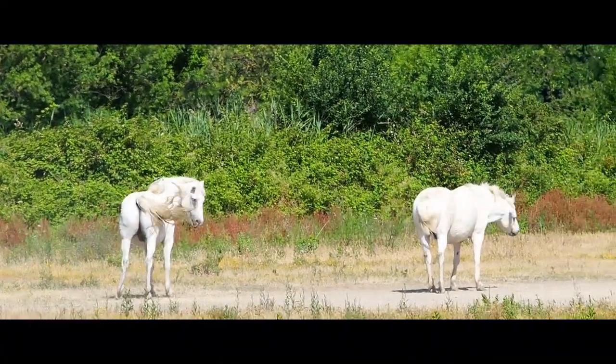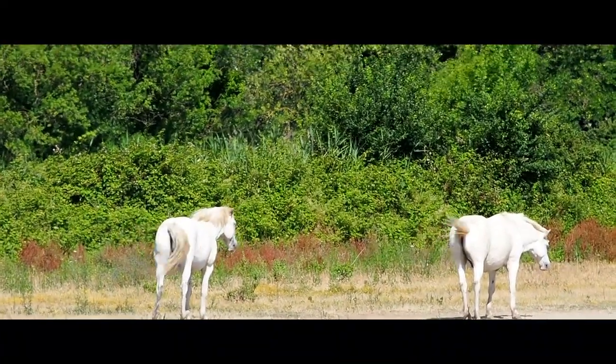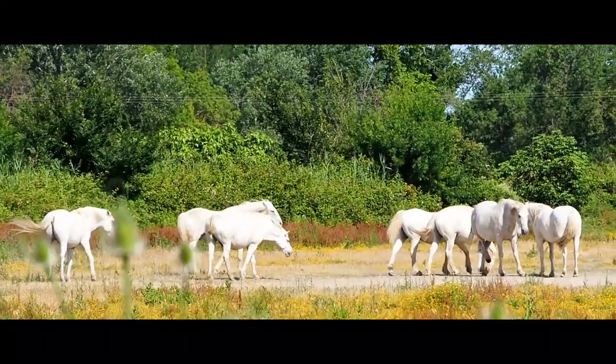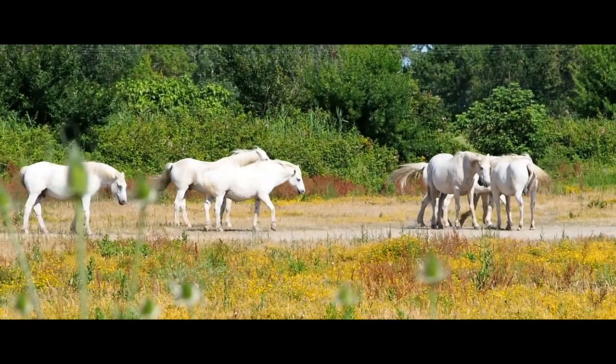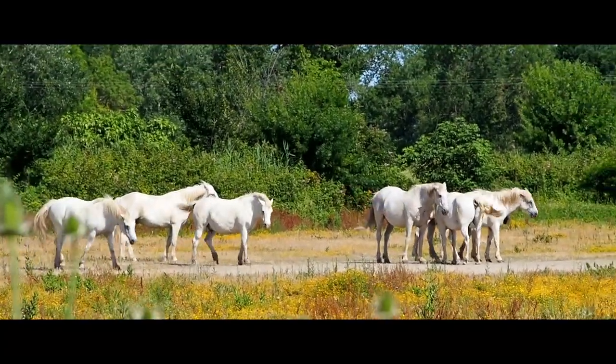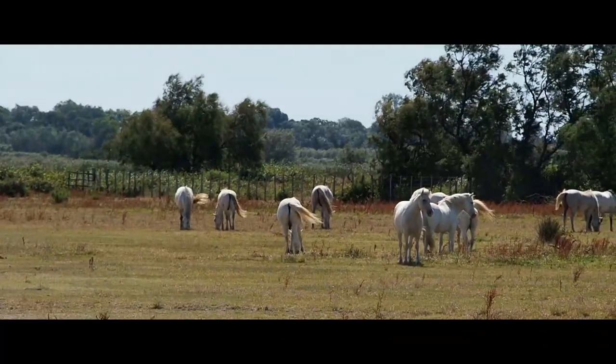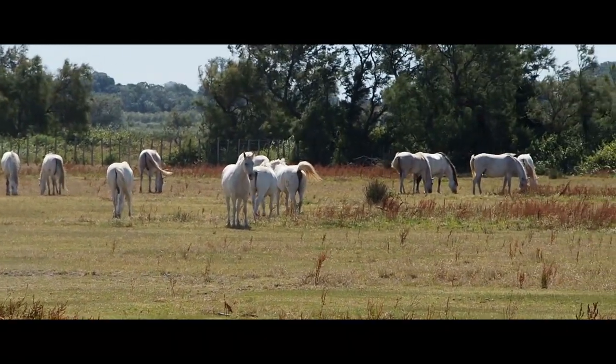A touristic highlight of the Camargue are the wild-living herds of white Camargue horses, which live kind of free but still belong to a farmer. They are middle-sized horses and there are roughly 150 stallions and 950 female horses — which is a good mix for the stallions, I suppose.